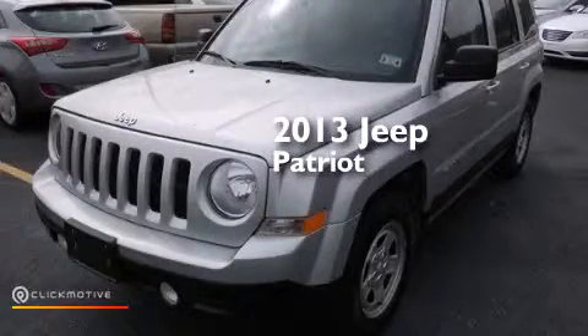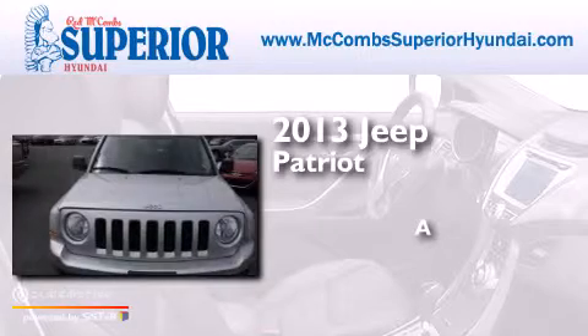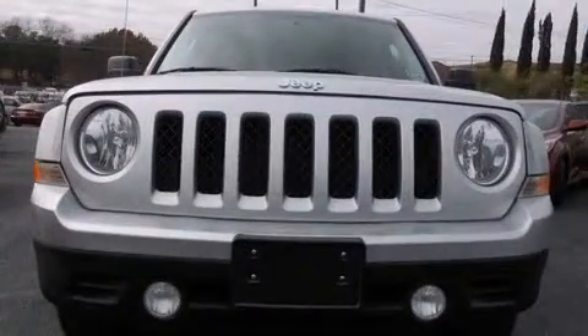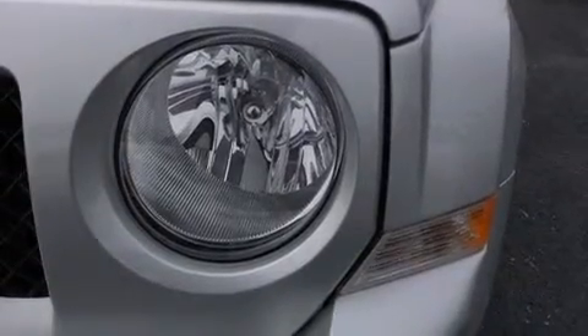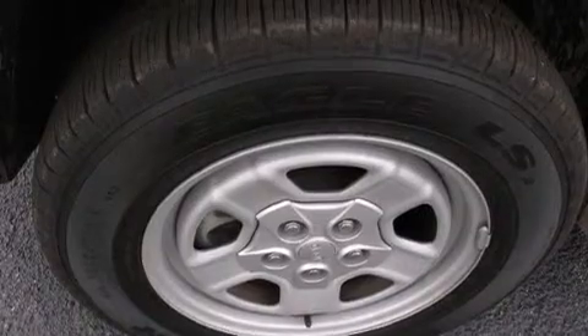This is a 2013 Jeep Patriot. Its top features include Hill Start Assist, Roof Rails, and Traction Control and Stability Control Systems.